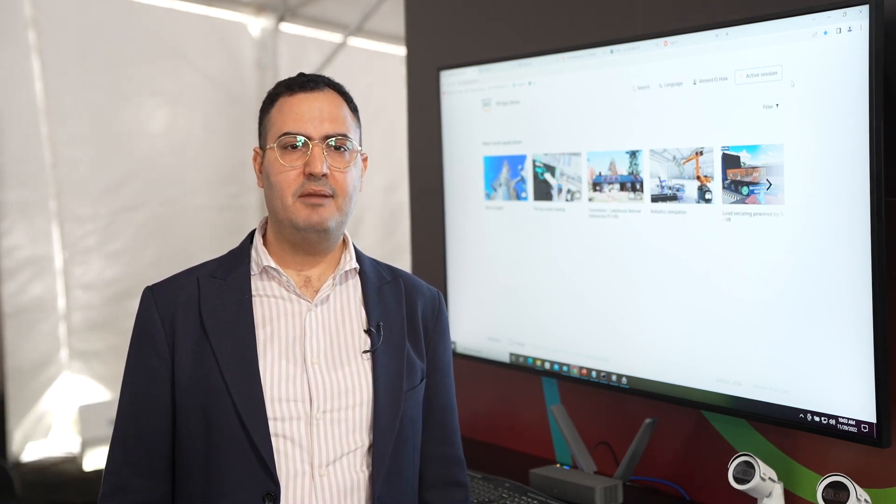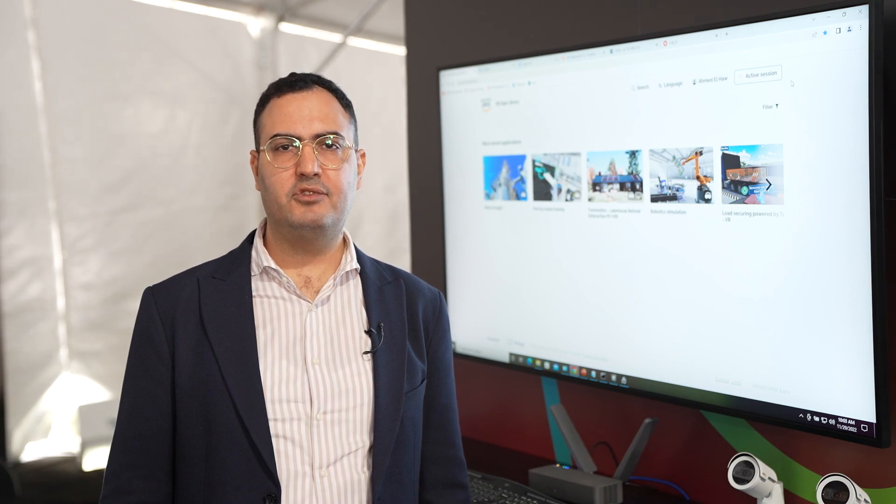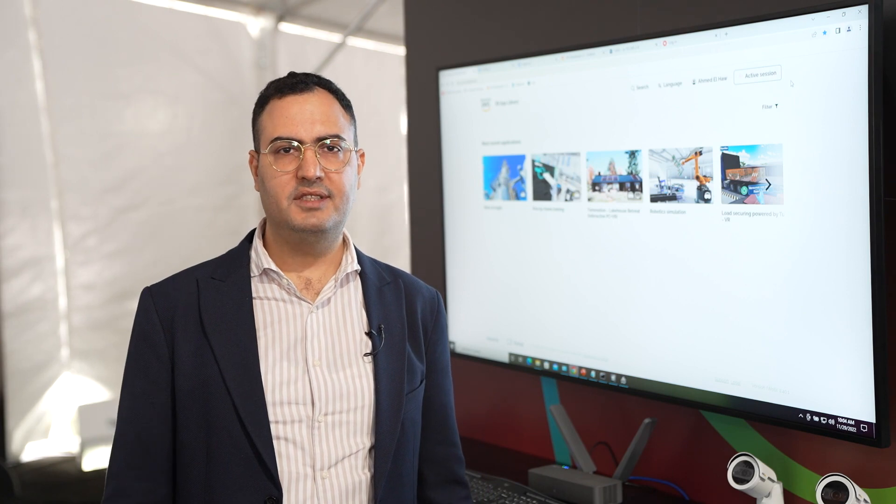Hello, my name is Ahmad. I'm a Principal Solutions Architect at AWS and today I'm going to explain the worker safety and productivity use cases that have been unlocked after setting up a private wireless network.